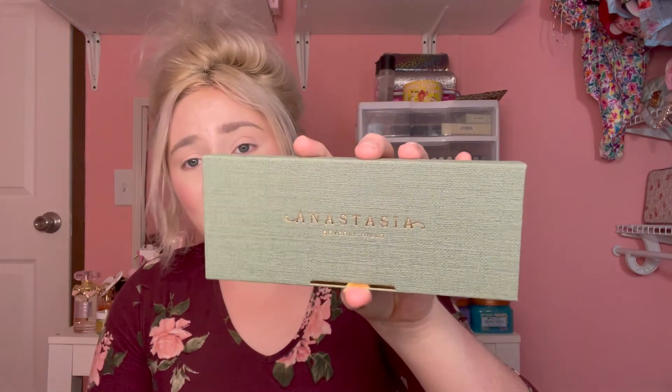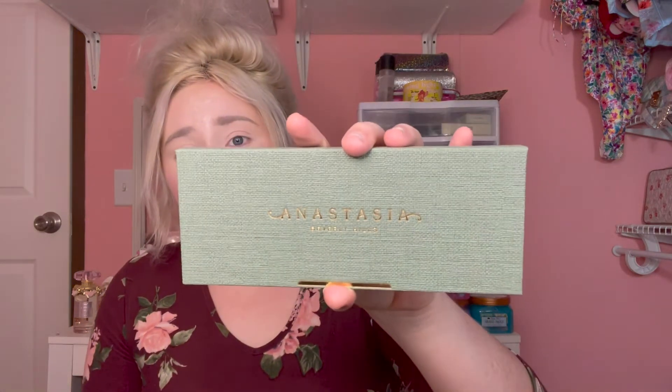Moving on to the makeup products — I have four eyeshadow palettes to share with you guys. I feel like I was kind of behind on eyeshadow palette releases. The first one is the new Anastasia Beverly Hills palette. It's really pretty and I do like the packaging — it has a wood look to it. They strayed away from their velvet packaging, which I enjoy because that velvet packaging gets so dirty so fast. I noticed on their Primrose palette they switched up the packaging as well.